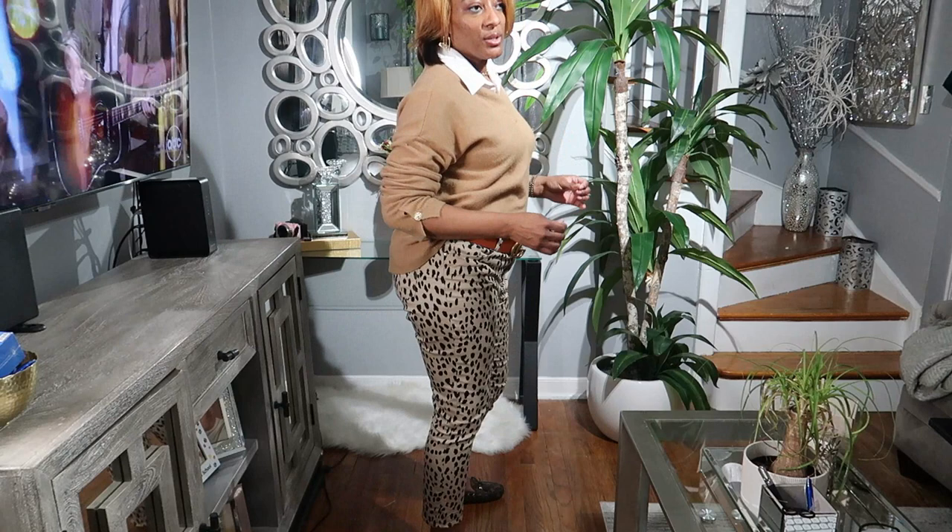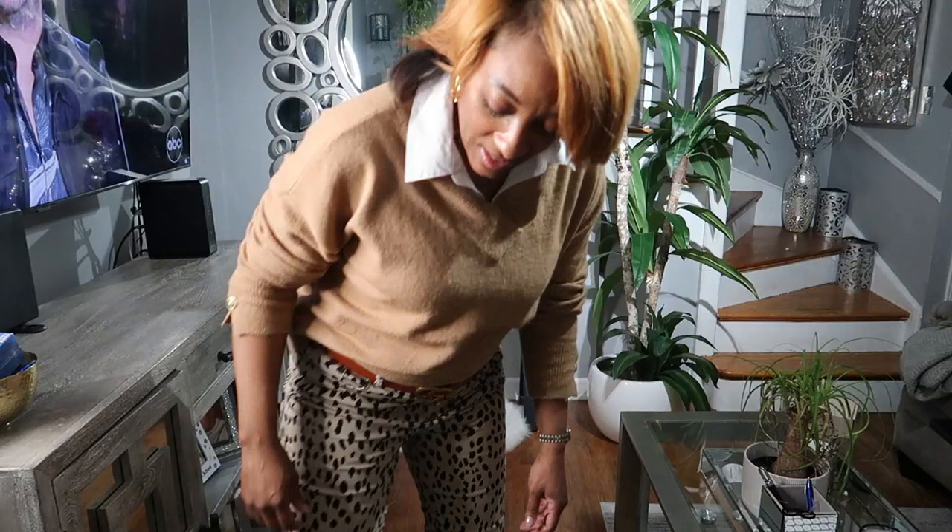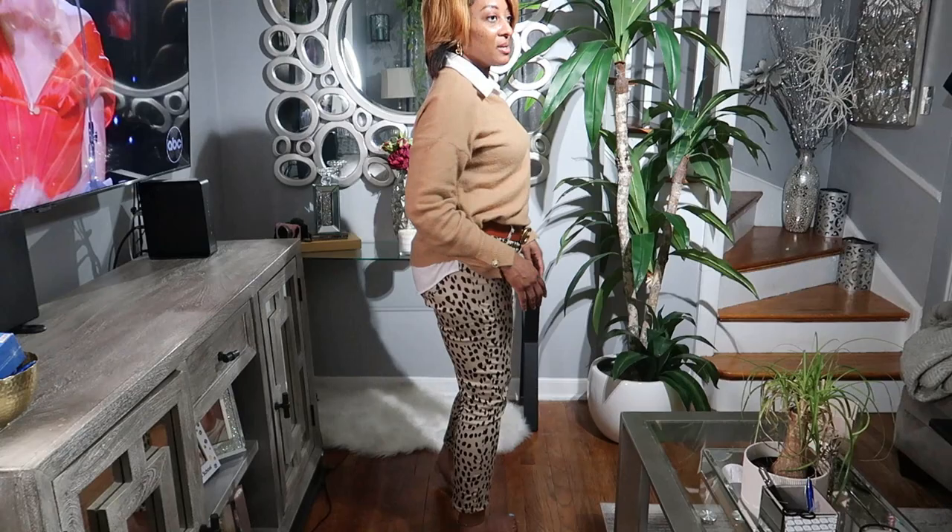I wore this cute little sweater shirt and my pants with my Louis Vuitton moccasins — yes girl! Let me take those off because your feet are calling. But yeah, this is what I wore. I also wore my little Louis Vuitton belt. This shirt I believe I got from Ross, these pants from TJ Maxx, and I just have it covering the butt area.